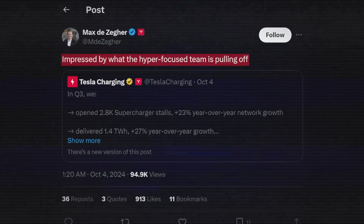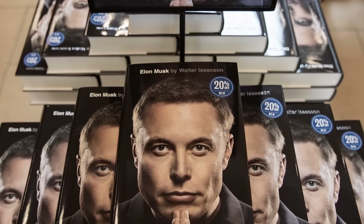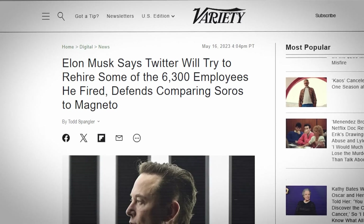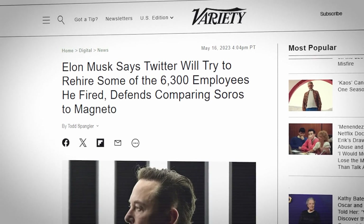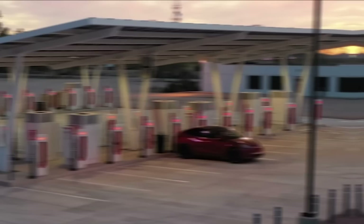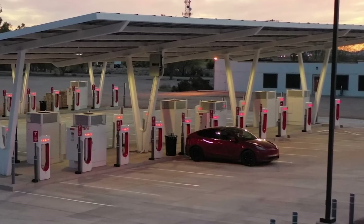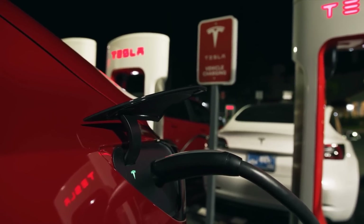Max commented on these results, impressed by what the hyper-focused team is pulling off. If you've read the latest Walter Isaacson biography on Elon Musk, you probably already know how Elon operates his business: delete any part of the process you can, and if you do not end up adding back at least 10% of them, then you didn't delete enough. It is now clear that the supercharging team is significantly smaller than before, yet they continue to perform better than nearly every other player in the industry.